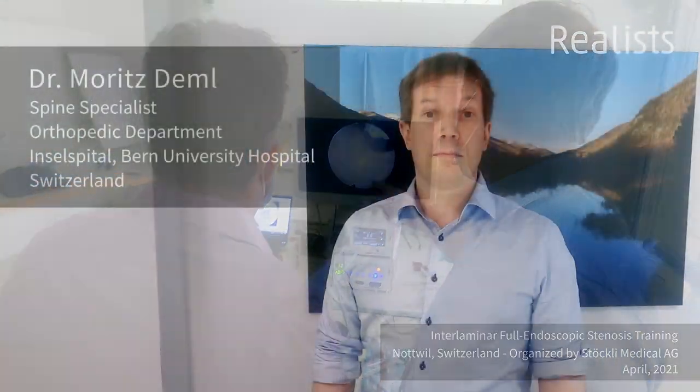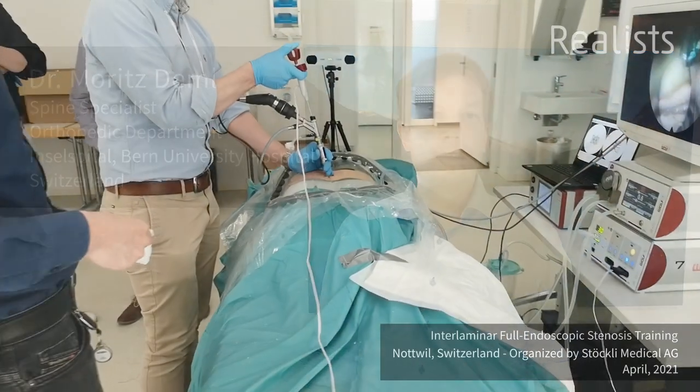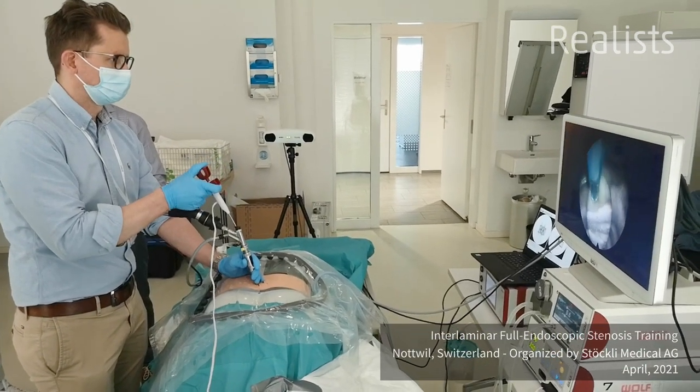The realistic build of the bone, the capsule of the facet joint, and also the flavum — for the tactile learning and the learning of the endoscopic technique, this was for all trainees a great experience. Thank you very much for that.